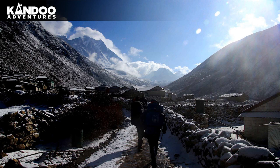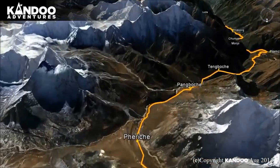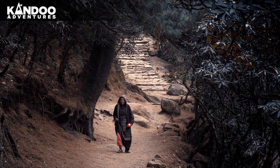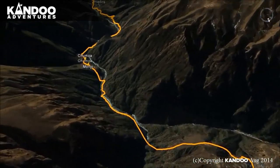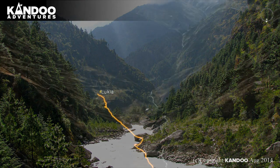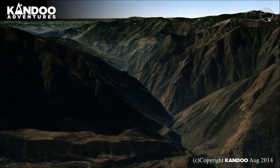Day 11: Trek to Namche. From Dingboche you drop down again to follow the river. After crossing it, you climb back up through birch and rhododendron forest back to Tengboche. From Tengboche you descend over the Dudkoshi before making your way back to Namche. Day 12: Trek to Lukla. Your final day of trekking follows the Dudkoshi back down to Lukla.